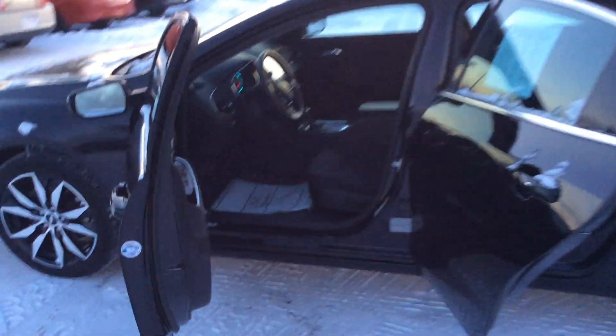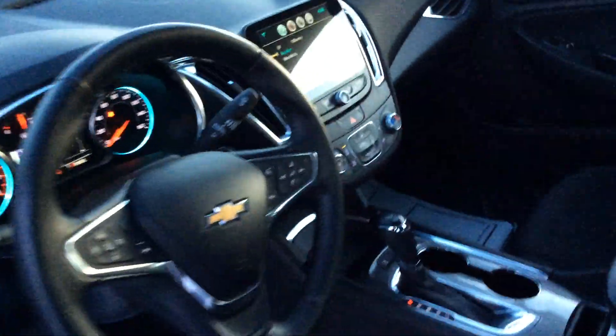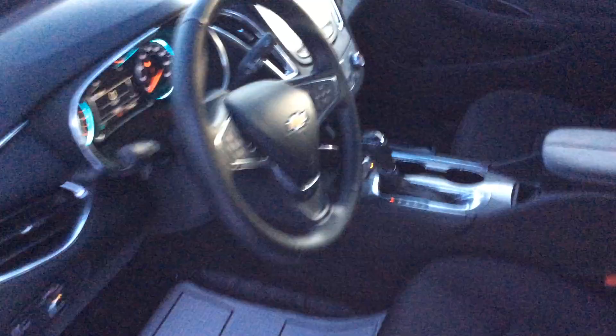It's two years old and has a dark cloth interior. Cruise control. Super clean. Nice big back seats.